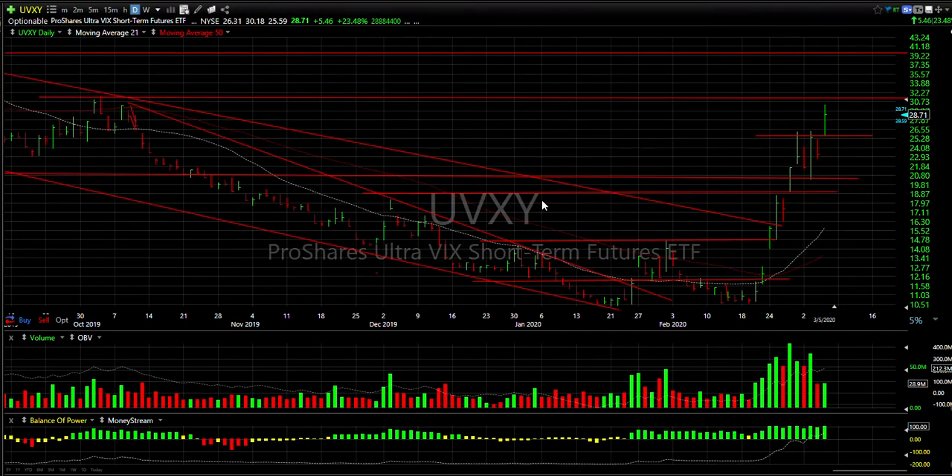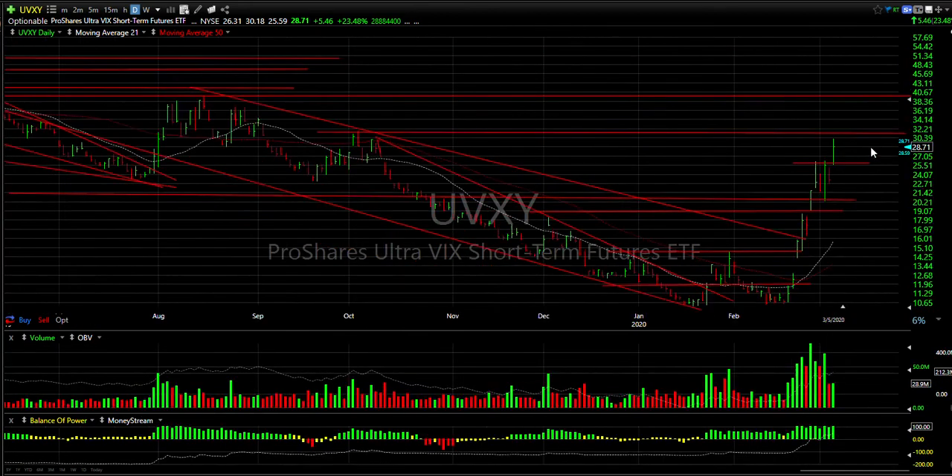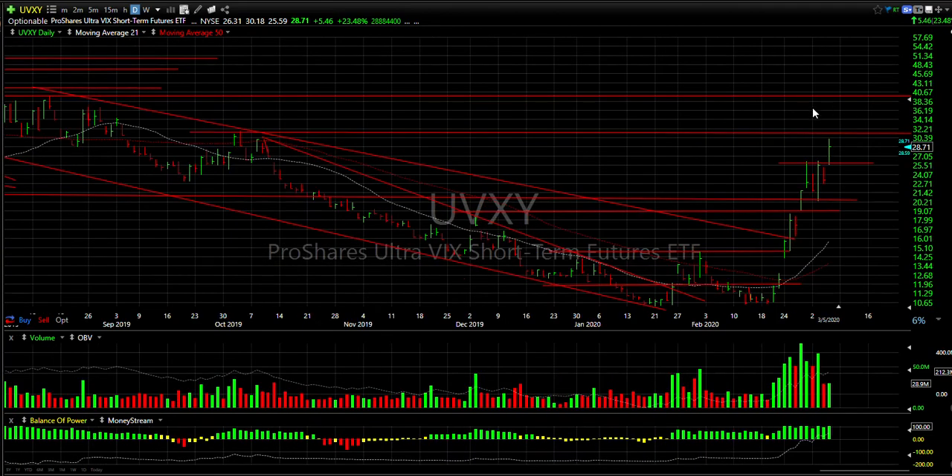UVXY ran from 10 and a half to 30 — almost tripling. It has some support at today's low and I'd stop under that at 25 and a half. If it runs further up, we may see it moving to the mid to high 30s — maybe even tagging 40. My target is 39 to 40 if the market tanks and that accelerates.